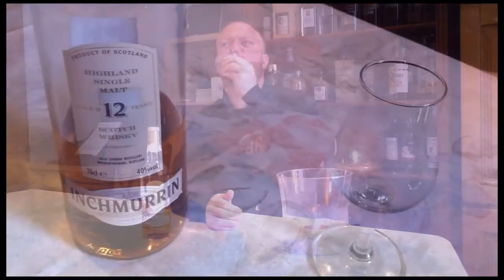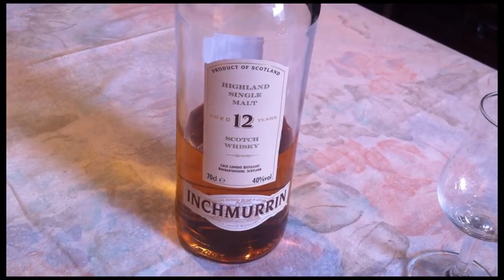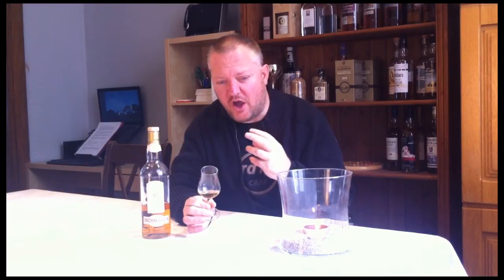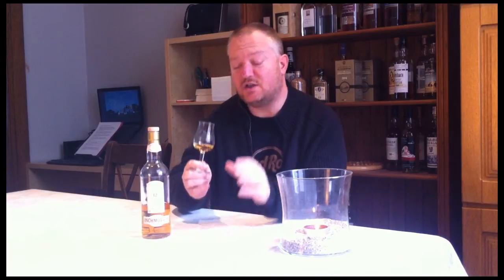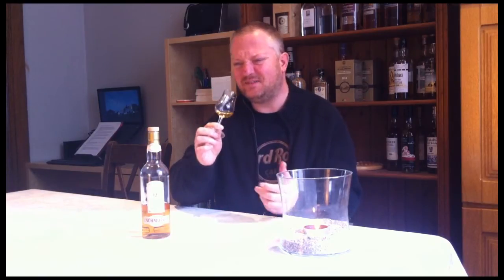On the palate it's rather creamy, somewhat juicy, some pepper, a lot of oak, and quite some tannins making it a bit dry. The nuttiness returns — maybe some sugared almonds — but there's also something in there that reminds me of wet cardboard, which I believe is a bit of an off note. So the nose was better than the palate. It's far from a bad whisky but there's certainly not a lot going on here, and what is going on is not really to my liking.